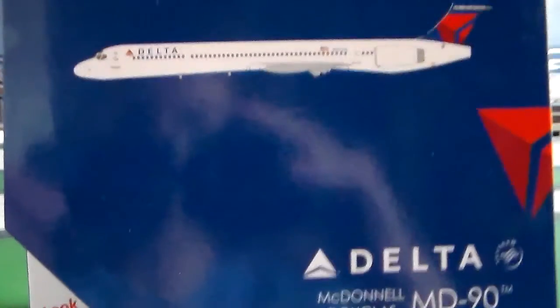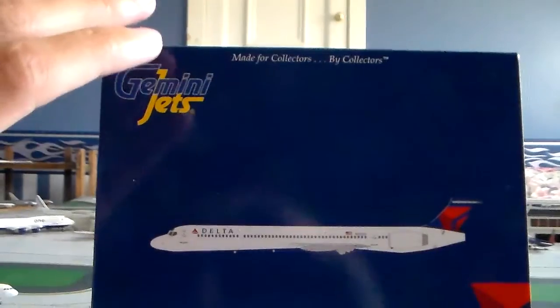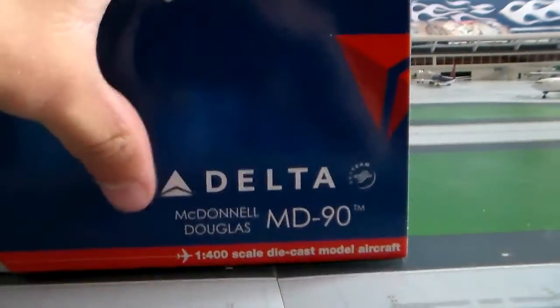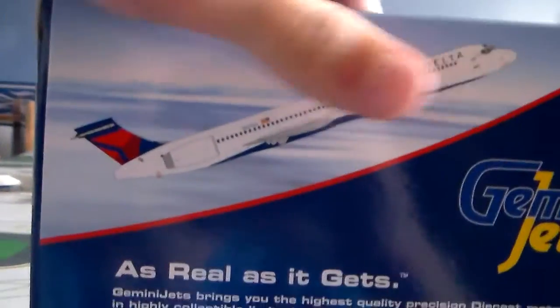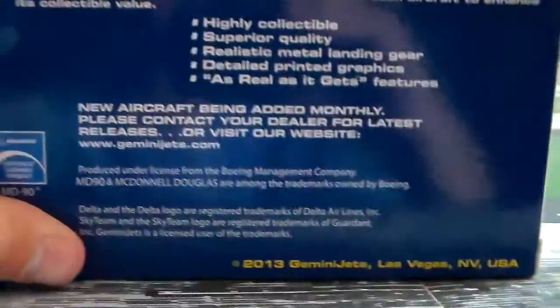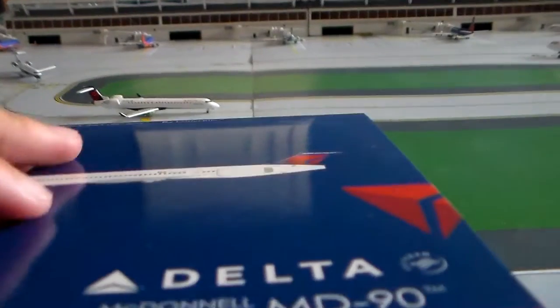It's a pretty typical Gemini box, the normal size one, like A320 or 737 size. You've got Gemini Jets up here, Delta MD-90, Delta logo, Delta SkyTeam MD-90. On the side it just says Gemini Jets, and then you've got the MD-90 right there. On the back you've got the plane climbing, Gemini Jets. This is a 2013 model — it was only released last month. And then you've got the plane again.